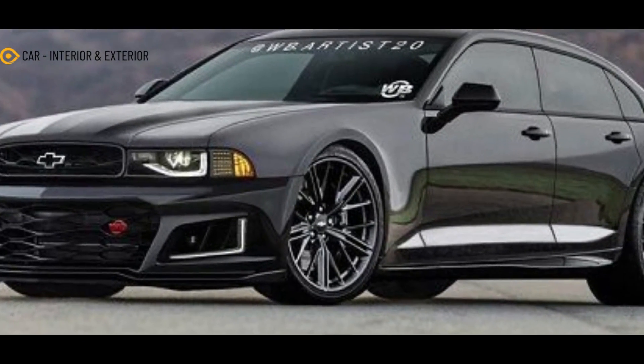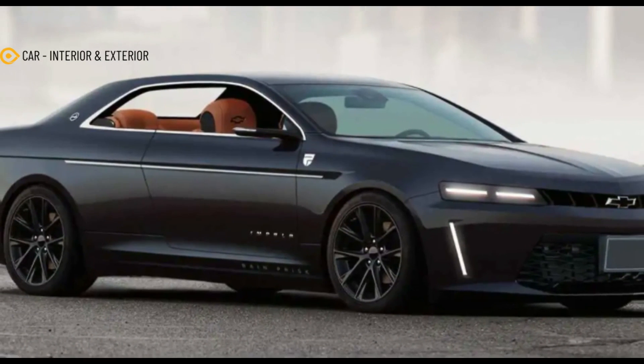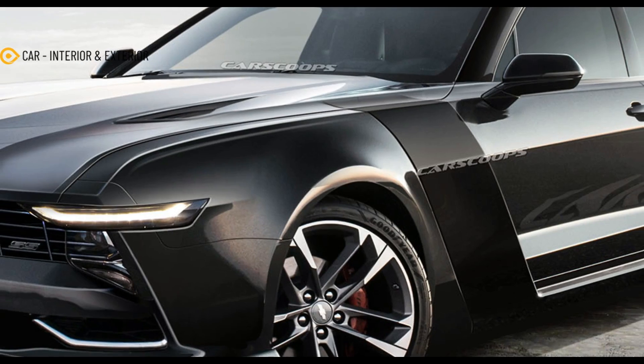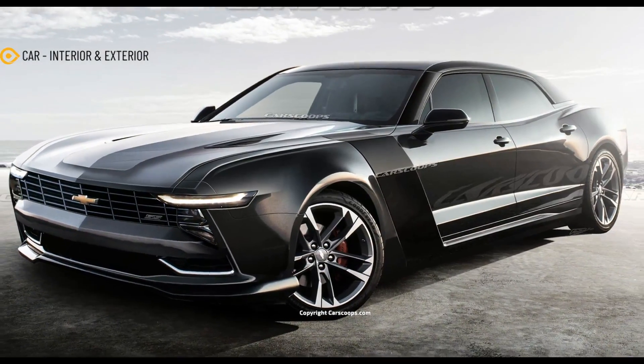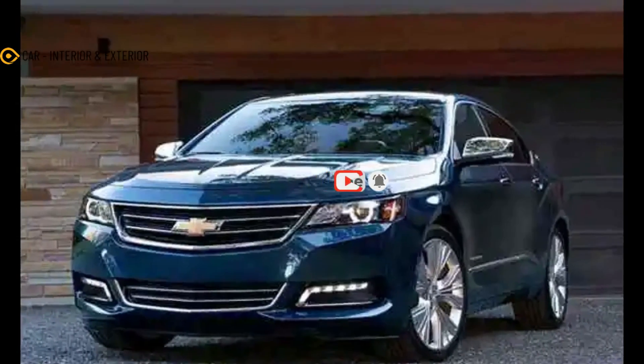Such a model would inevitably be compatible with the entire powertrain family of its premium sibling, including the punchy twin-turbo 4.2-liter V8. However, in case you forgot, the CT6 was dropped from the brand's US lineup too, and since sedans have lost significant ground to high riders, don't hold your breath for a new Impala anytime soon.